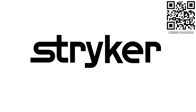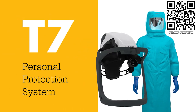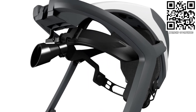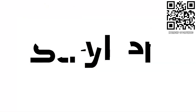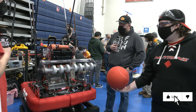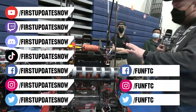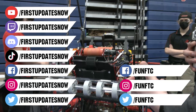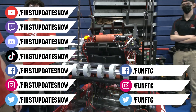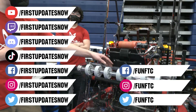Thanks to Stryker Careers for their support in this video. Apply the skills you gained as a first student or mentor and help change the world at Stryker. Stryker is a top career choice for many of those in first because of their commitment to innovation and saving lives. Learn more about the incredible culture at Stryker and view their thousands of positions available around the world at careers.stryker.com. Don't forget to like, subscribe, and ring the bell to stay up to date on our new videos. Keep the conversation going and watch our live shows at twitch.tv/firstupdatesnow. Join our Discord at discord.gg/firstupdatesnow and check out FUN FTC and First Updates Now on Facebook, Instagram, TikTok, and Twitter.